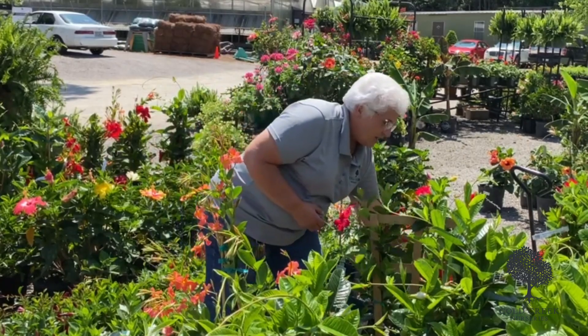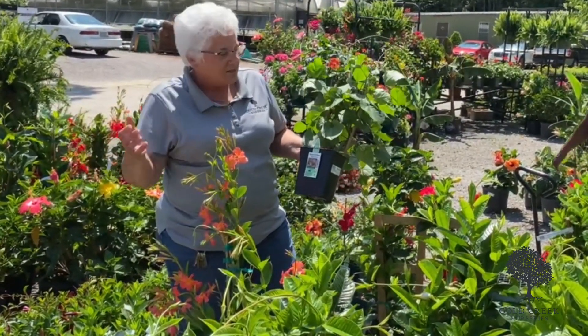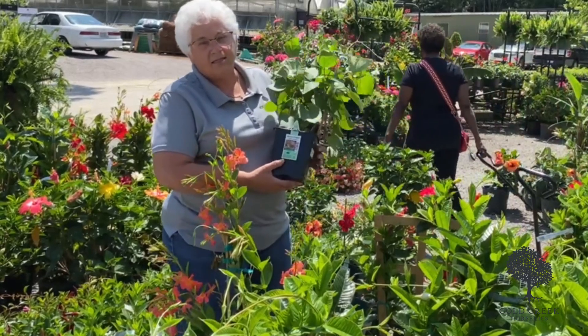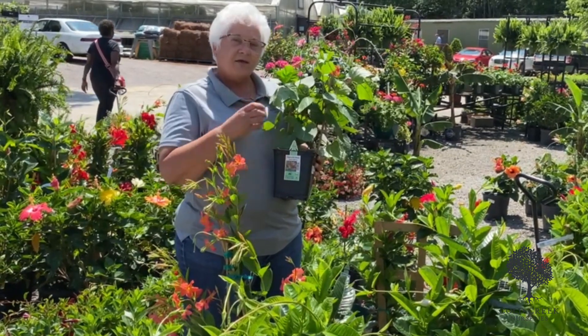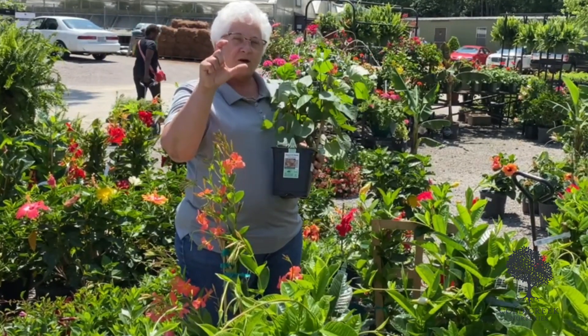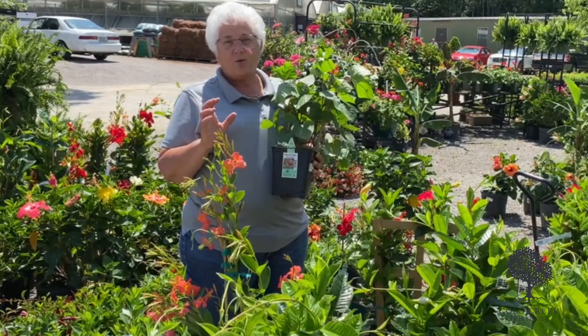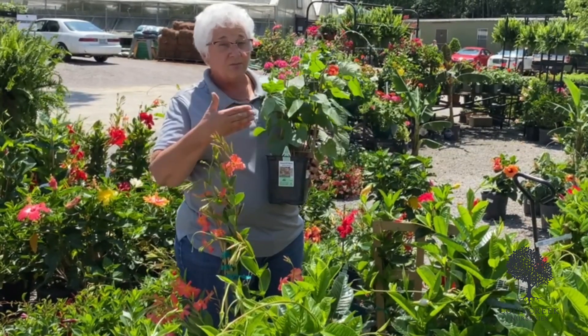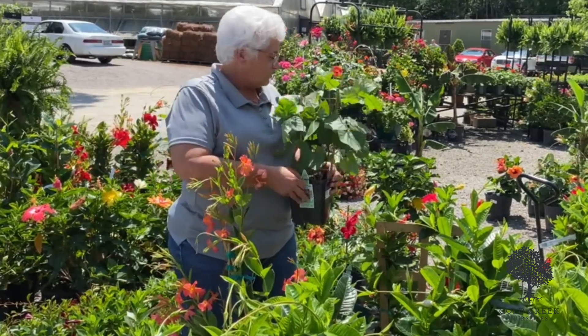I've got a couple of other great suggestions for you, and another one of my favorites — and you know I don't tell you anything but about my favorites. So this is the Hyacinth Bean Ruby Moon. It's a great viner. It has a lavender color flower on it, and then after that it gets a purple seed pod, so you get a lot of additional interest besides just the flower. And again, just like the mandevilla, the Hyacinth Bean is going to be a great hummingbird attractor.